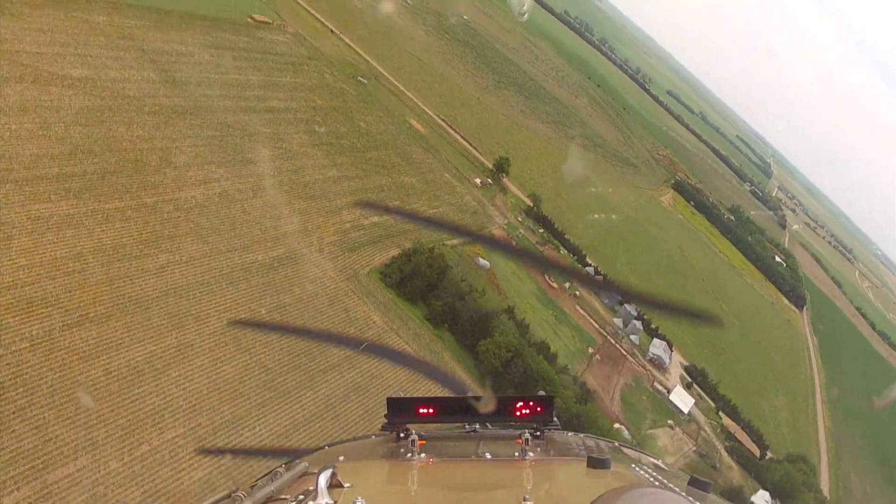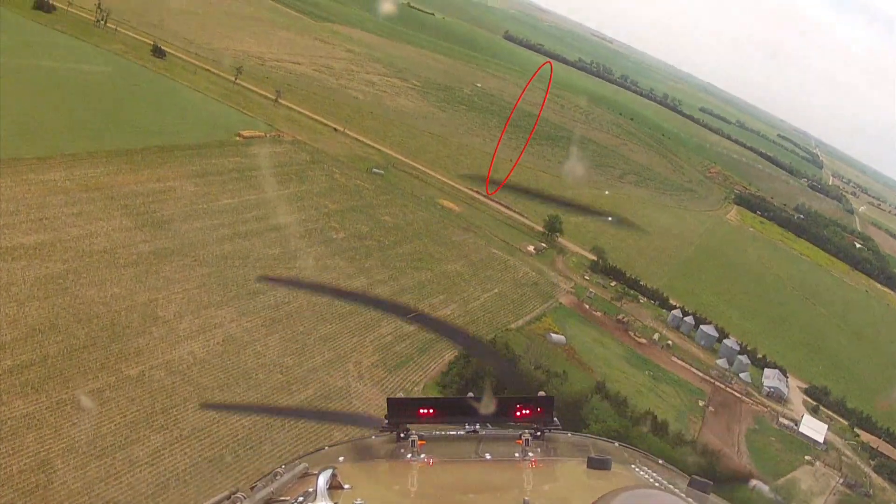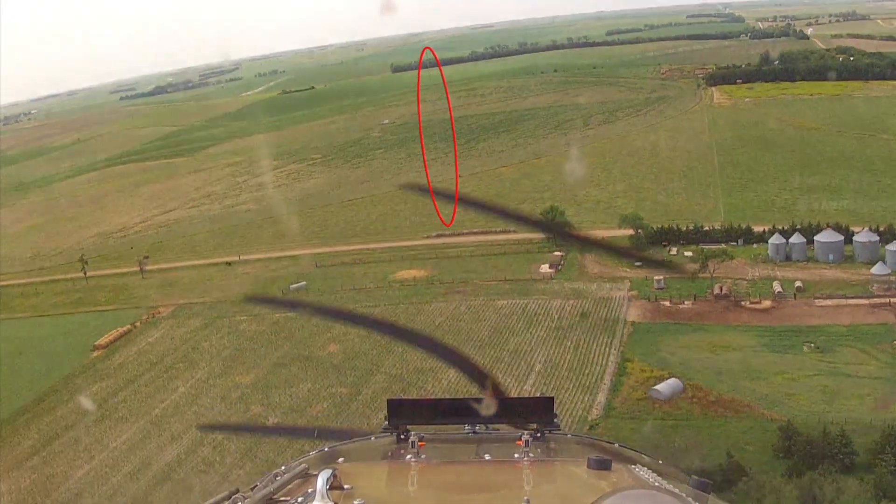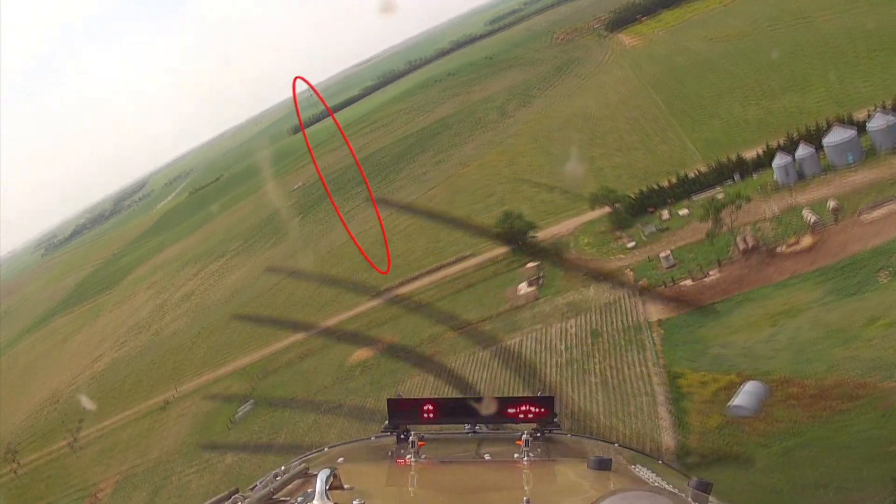Now we'll show you the same shot, but circle the MET Tower to help you identify its location. Under these circumstances, the importance of proper MET Tower marking is understood.